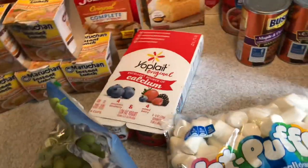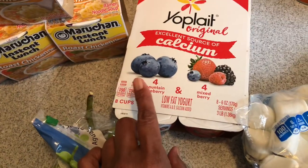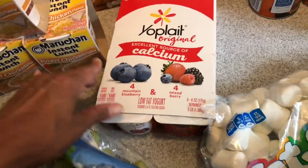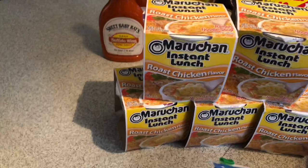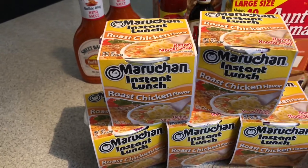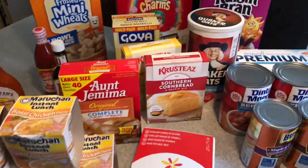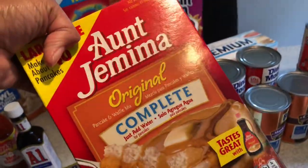I picked up a pack of Yoplait yogurts — the mountain blueberry and the mixed berry, those are our favorites. I picked up some grapes. I picked up some instant lunch — we call these oodles and noodles, little ramen noodles. I love the roast chicken flavor. I picked up five of those. I needed more pancake mix so I picked up the original complete from Aunt Jemima.